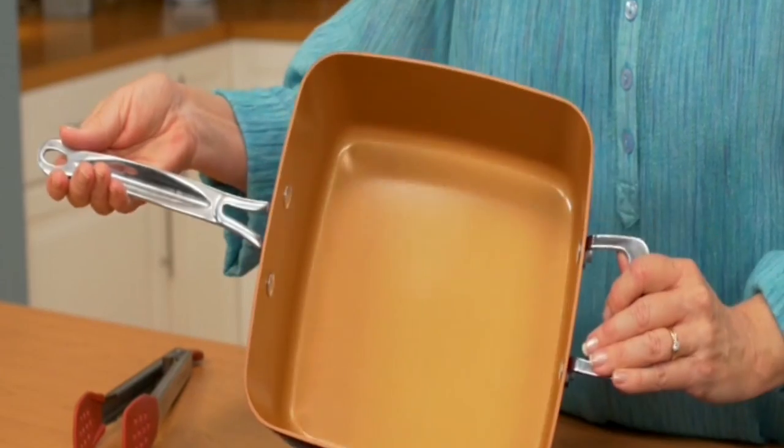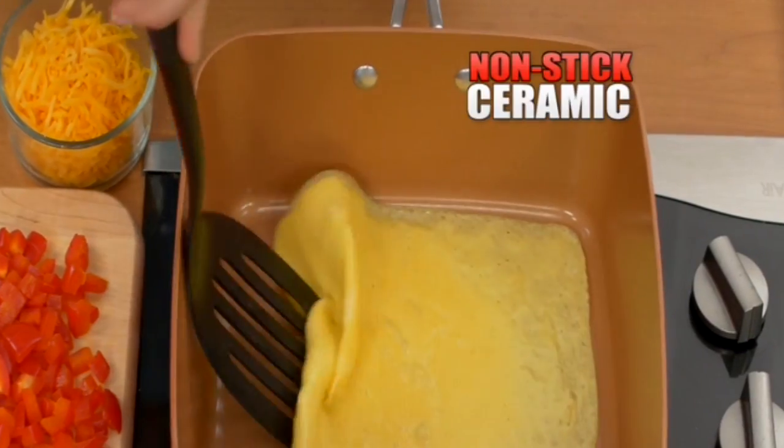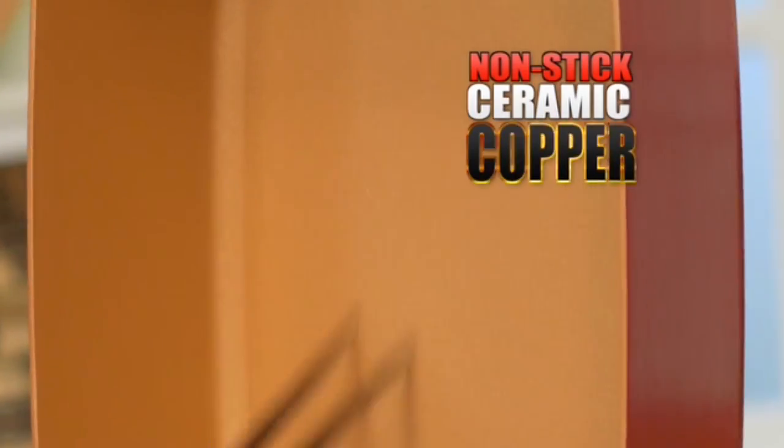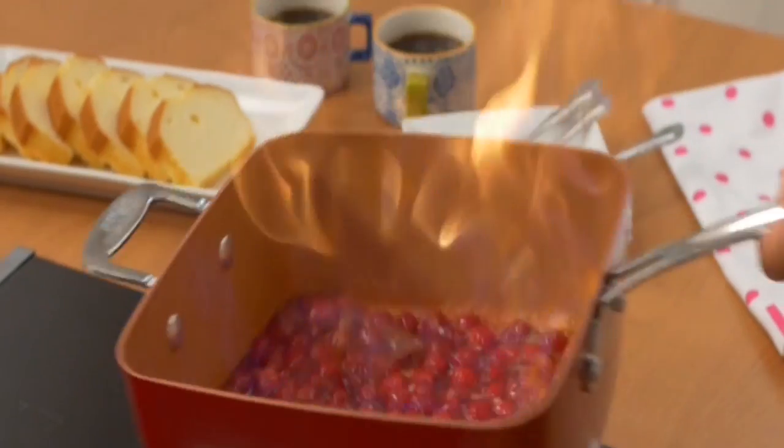Hi, Kathy Mitchell here with my new Red Copper Square Pan — the newest technology in nonstick, made with ceramic and super strong copper. My pan is a skillet, fryer, roaster, baking pan, and lots more.